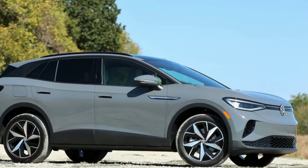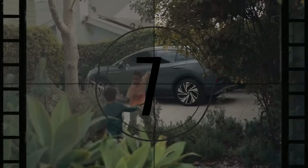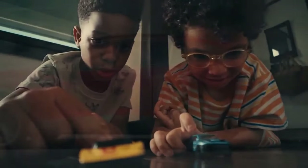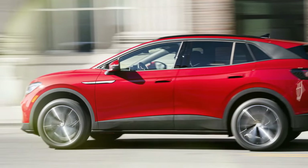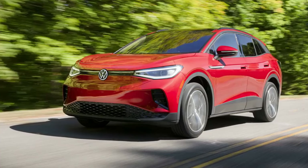In our 75 mph highway range test, the Pro S AWD achieved 240 miles, the same distance as the 2021 model we previously tested. The entry-level rear-drive model with the 58.0 kWh battery does not receive these powertrain updates, maintaining its horsepower and torque at 201 hp and 229 lb-ft respectively. Its range slightly decreases from 209 to 206 miles.